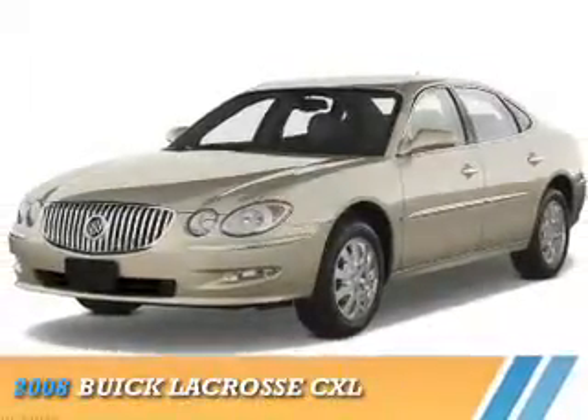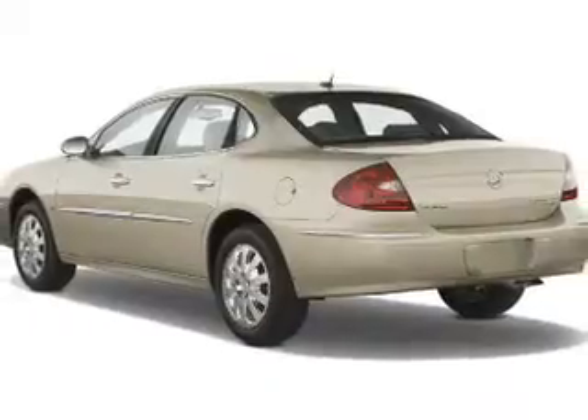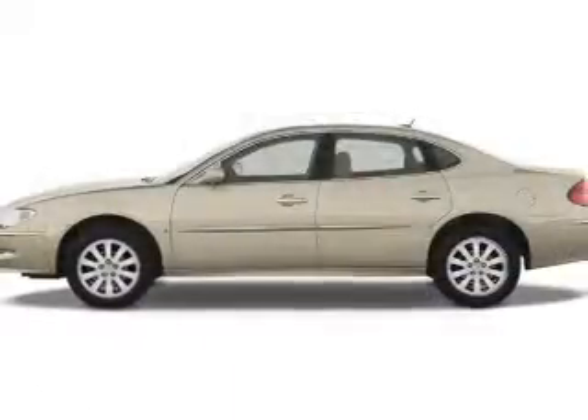Presenting the 2008 Buick LaCrosse. It's powered by front-wheel drive, a 3.8-liter six-cylinder engine, and a four-speed automatic transmission.